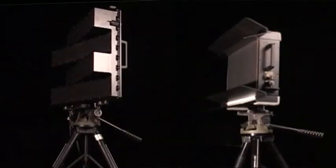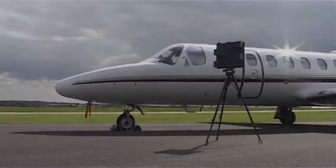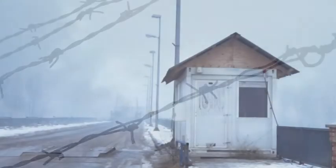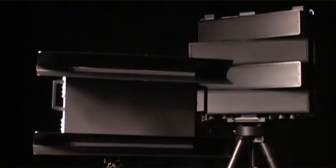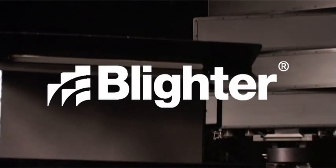The Blighter radar — unequalled performance in wide area surveillance. Whether your needs are for localised asset security or the demanding role of national border security, whether your application is commercial, civil or military, Blighter, the electronic scanning Doppler radar from PlexTek Ltd, is an essential component in addressing today's stringent security requirements.